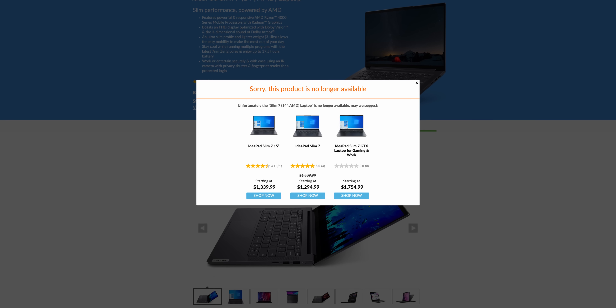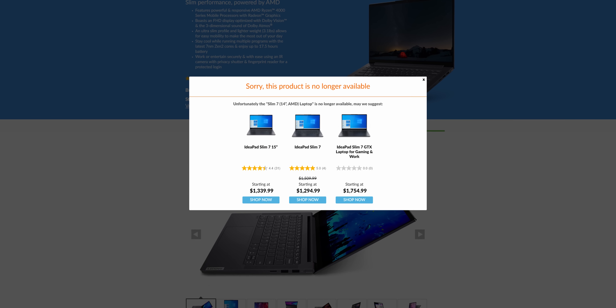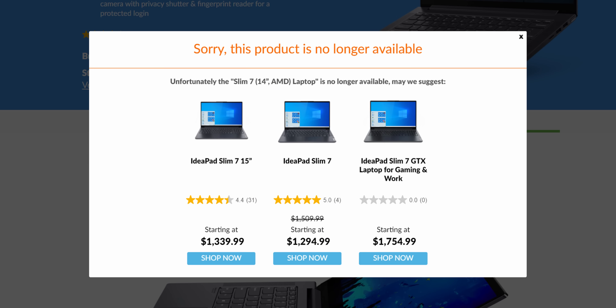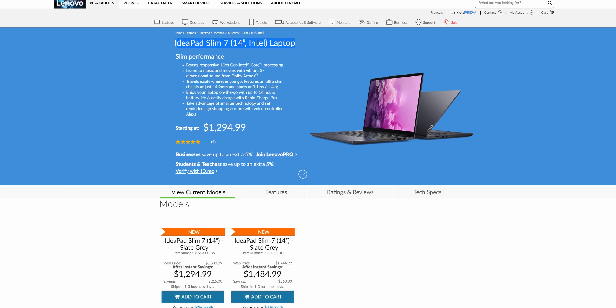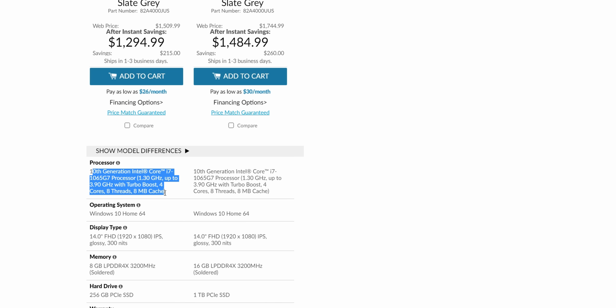Those two CPUs are still great, and packed into such an efficient notebook, it's perfect. But that also changed — without warning, it's like this AMD model never existed on the Lenovo site. A web search shows it's not sold out, not back-ordered — no longer available at all. This happens just as AMD starts shipping the new 4000U series in higher volumes. And what's it being replaced with? An Intel model sporting the Ice Lake CPUs, which basically costs more for less performance and shorter battery life.